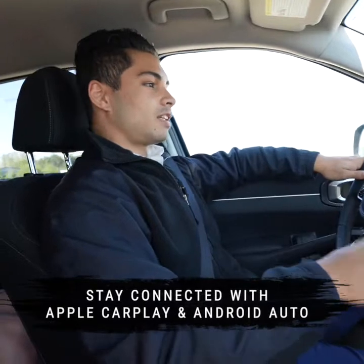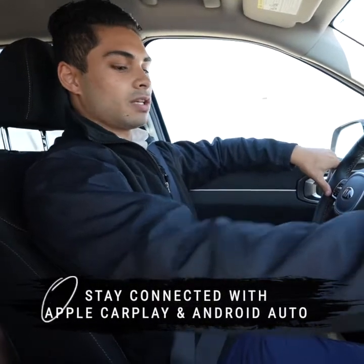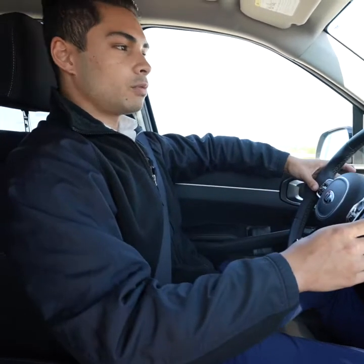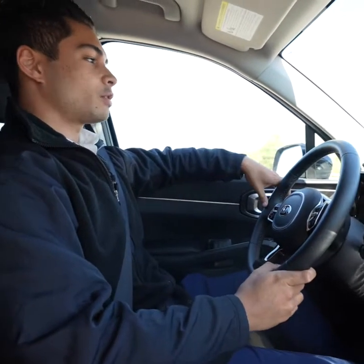Staying connected in the Sorento is so easy. You have wireless Apple CarPlay, you have a wireless phone charger, so it's really easy to keep your eyes on the road, stay not distracted, but also stay connected with your friends and family while you're driving.